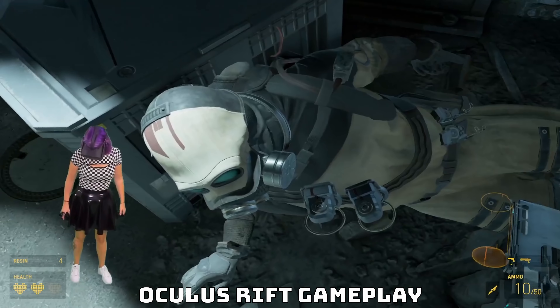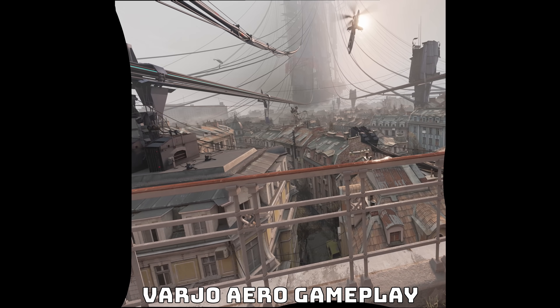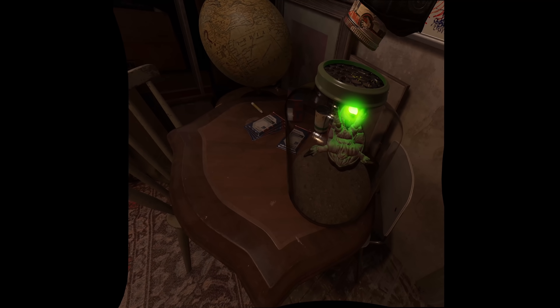So I did what any VR reviewer would do and I booted up Half-Life Alyx. This is a game I first experienced on the Oculus Rift, which has half the resolution of the Vario Aero. And let me tell you, this game is impressive on any resolution. But being able to see all the details of the environment at high-quality resolution was just mind-blowing. To be able to experience a game you already love in a new way is really eye-opening.